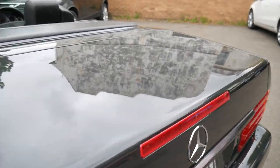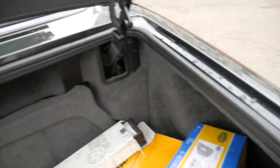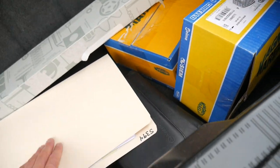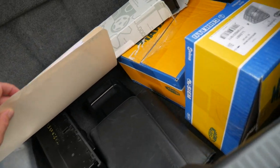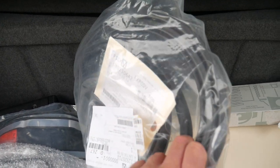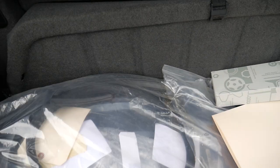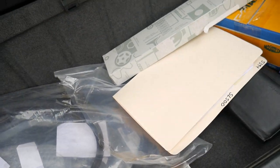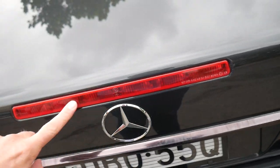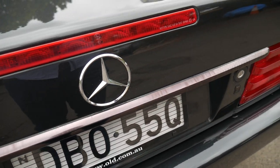It does have some spare parts as well — it's got some other lenses, the clear lenses, if you want to put those on. It's got an air filter, all the books, a whole lot of rubber seals. The rubber seals on this car already look pretty good, but there are new ones there along with some other spare parts. There's also a spare of one of these components, though this one is in absolutely perfect condition.